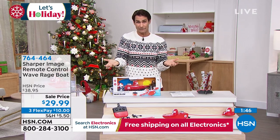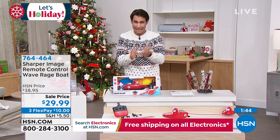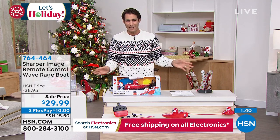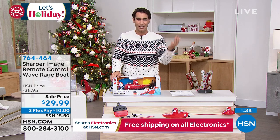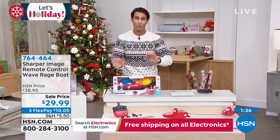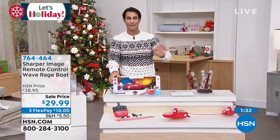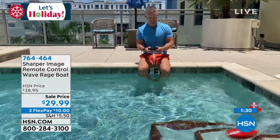That's on three flexible payments of 10 bucks — that means over three months you get to pay this off. There's no added fee, no added interest on that. Use any major credit card or major debit card. You put down 10 bucks and the shipping today, we will get this to your front door. You can wrap it up and get it under the tree — 764-464.